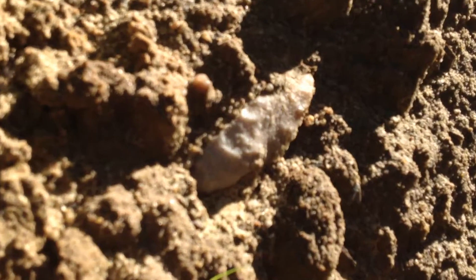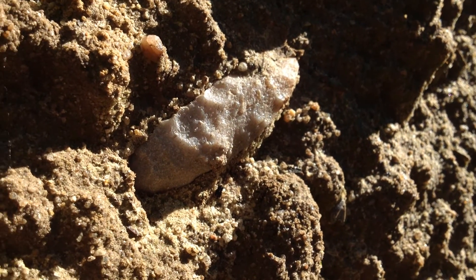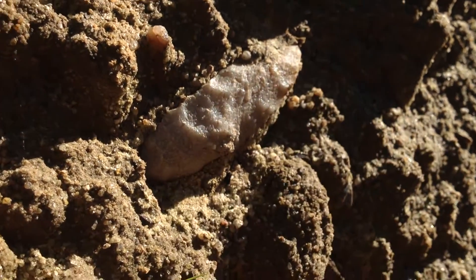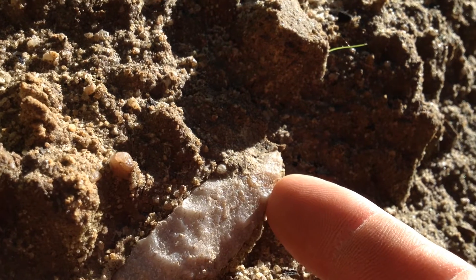Catch it. Unmistakable, right? It's over two inches, so might as well jump right off and start finding something. I think it's a Guilford ground.